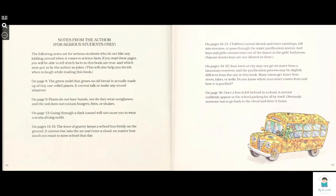Notes from the author for serious students only. The following notes are for serious students who do not like any kidding around when it comes to science facts. If you read this page, you will be able to tell which facts in this book are true and which were put in by the authors as jokes. This will also help you decide when to laugh while reading this book.